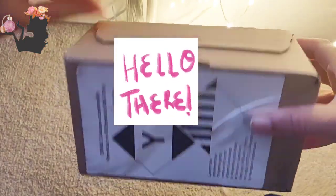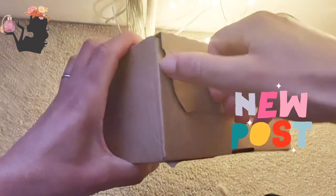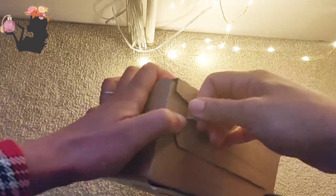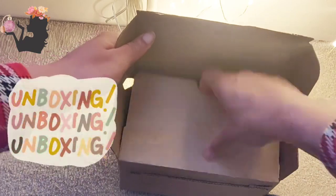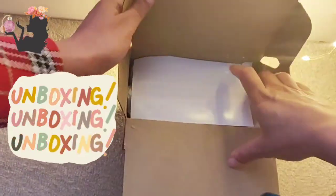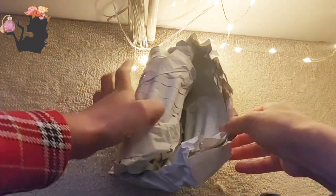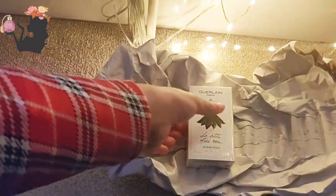Hello fragrance lovers, I have yet another lovely unboxing for you today. This is from a place called All Beauty online, and I bought some perfume over Christmas — go figure! Nicely wrapped, cute little box, paper wrapping.